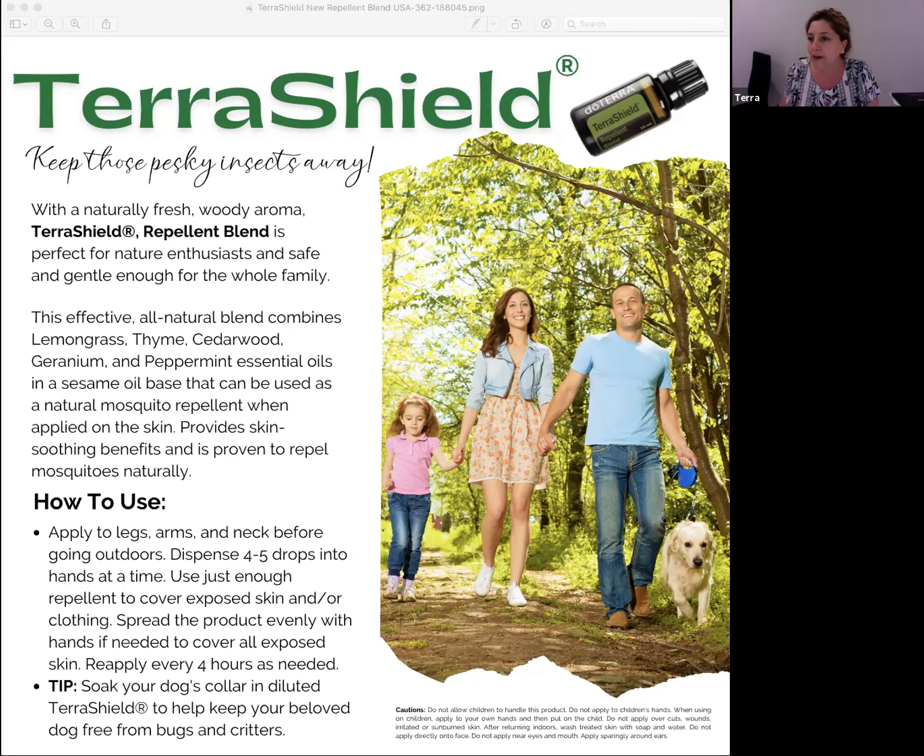What's different about the new TerraShield blend versus the current blend? The new blend has a combination of citronella, lemongrass, thyme, cedarwood, geranium, and peppermint essential oils in a base of sesame seed oil. This is different because the previous blend had fractionated coconut oil as its base.